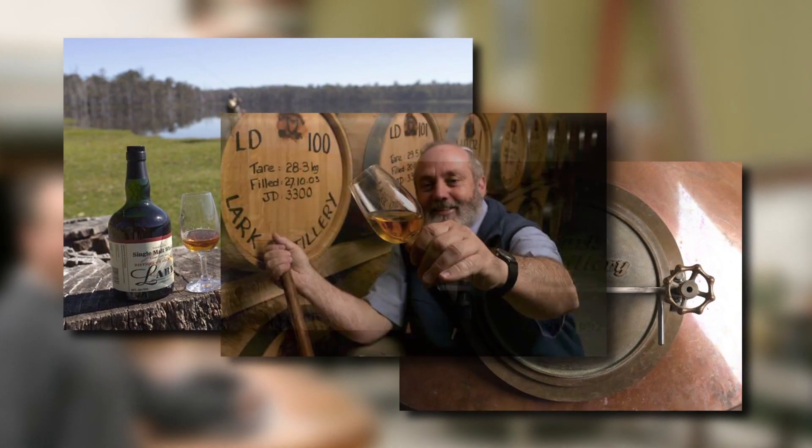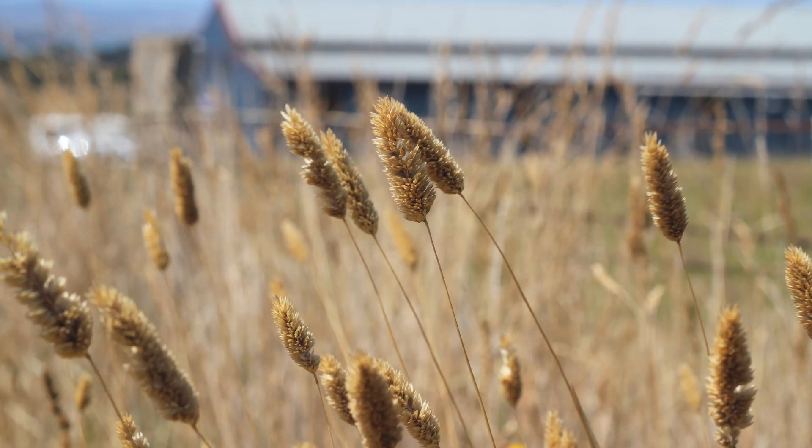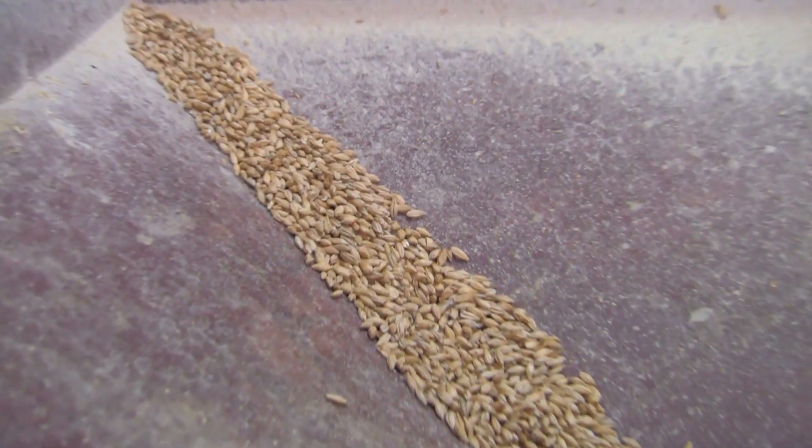And we have all of those things in Tasmania and they're all great. Fortunately in Hobart, Cascade still malts its own barley from the farms in the local area.